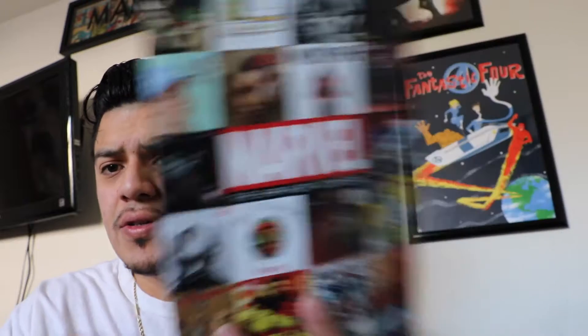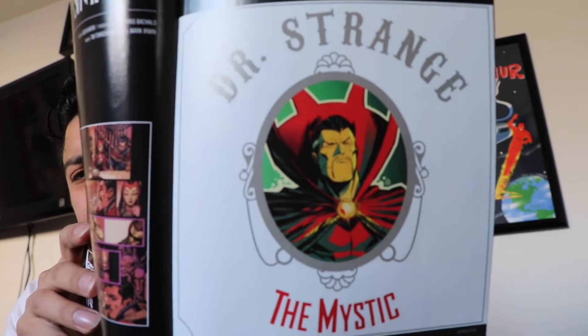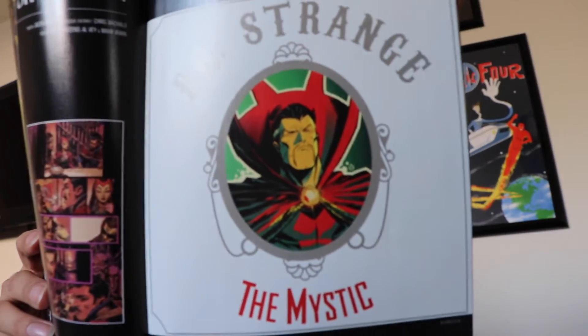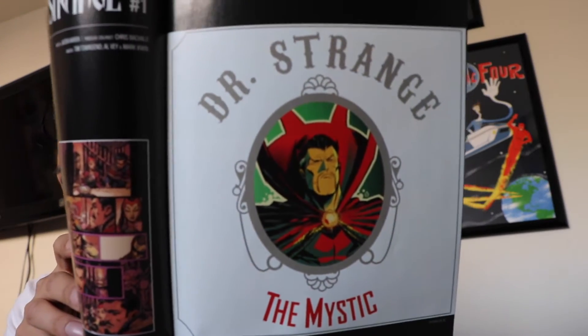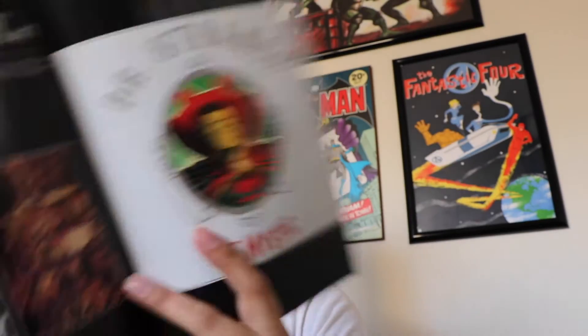First off, I picked up this — well, this was free. It's a Marvel hip-hop cover. It just shows all the hip-hop covers that have come out so far this past year. That's pretty cool. I like this cover — it looks really nice. I haven't been able to pick up any of these variant issues, but I don't remember seeing this one: Doctor Strange as Doctor Dre, The Chronic album. The Mystic. That's pretty cool. I might just go back and get it.